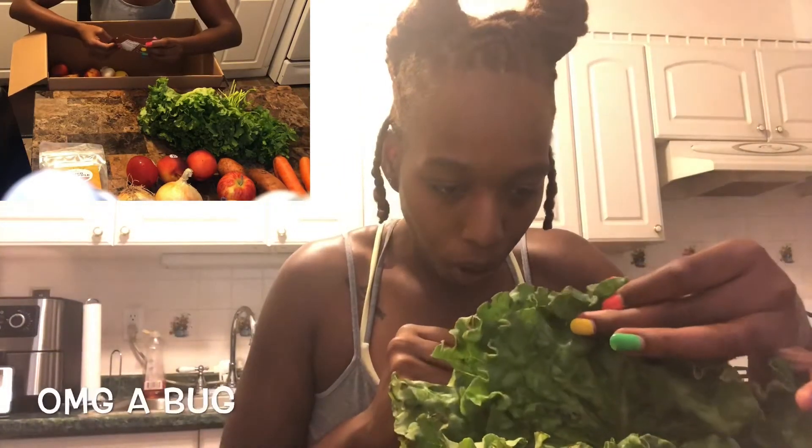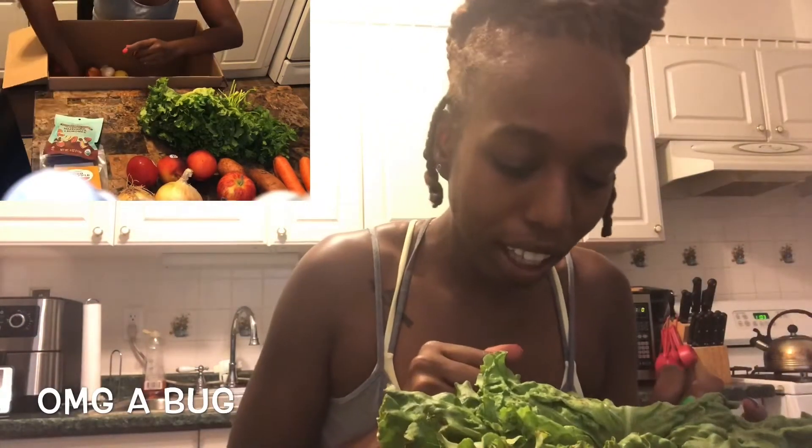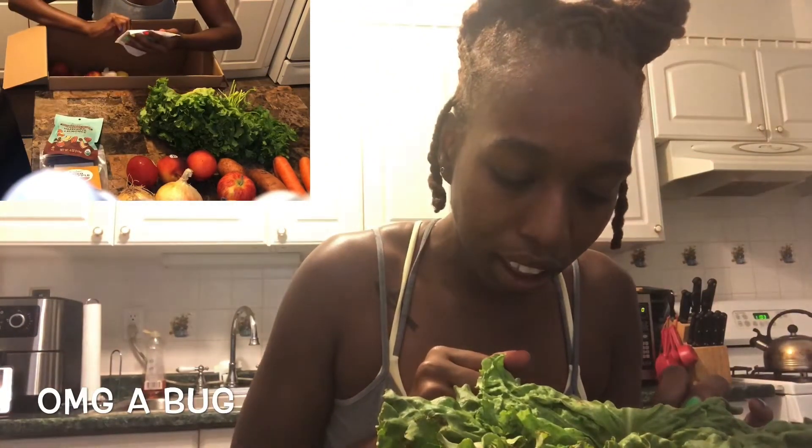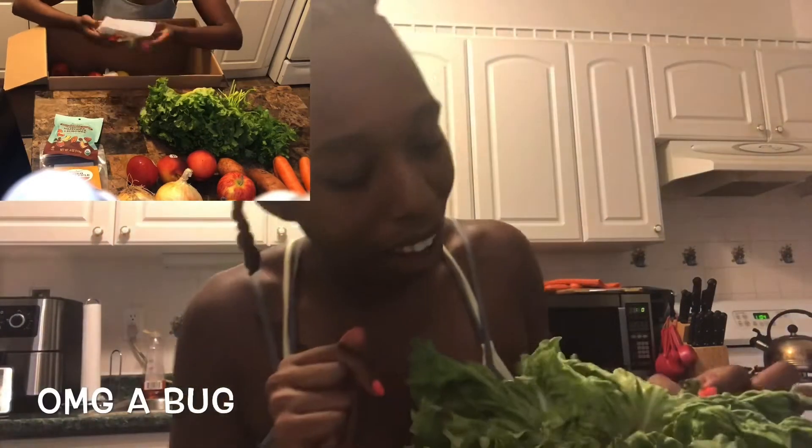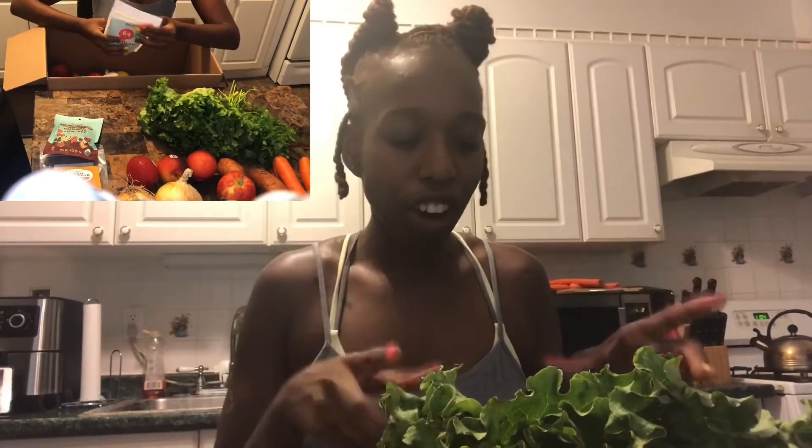I see a bug on the lettuce — actually quite a few bugs on there. So I'm definitely going to recommend thoroughly cleaning the greens and vegetables before you put them in the refrigerator, because it looks like they picked them and popped them right in the box. So pick, pop — definitely clean everything thoroughly.